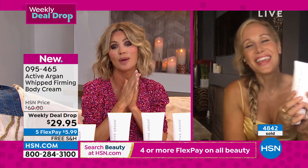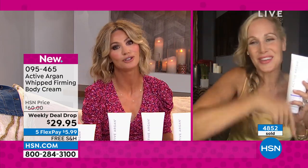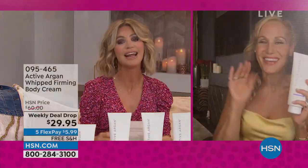Thank you for having me — you look gorgeous. So do you! And happy birthday, HSN. Thank you — happy anniversary! All right, we're moving on — I cannot believe how fast this is going tonight.